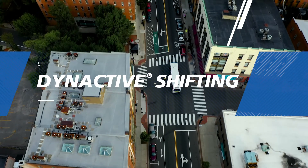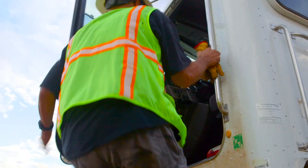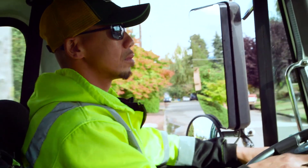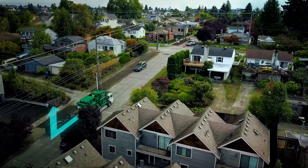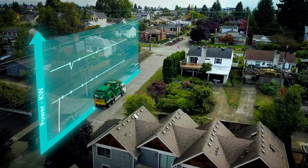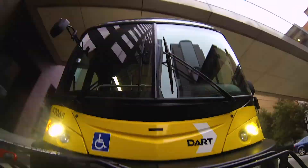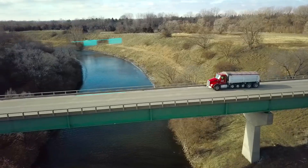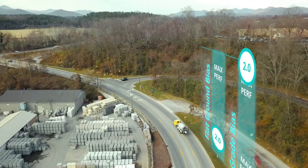FuelSense 2.0's flagship feature is dynective shifting — innovative shift scheduling that uses an algorithm based on your vehicle's specifications and environmental parameters to continuously choose the optimal shift point. Whether your priority is maximum performance with improved efficiency or a custom blend of performance and economy, dynective shifting helps you get the most from your vehicle.